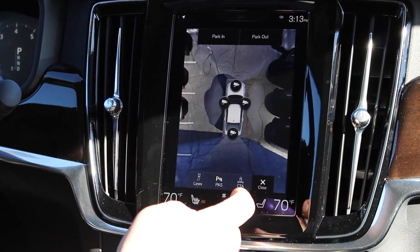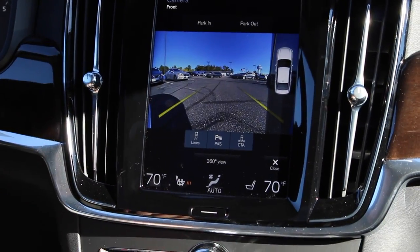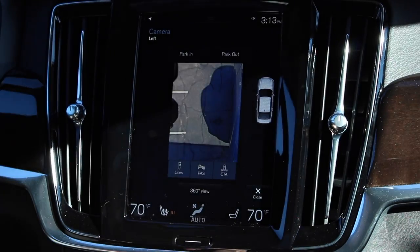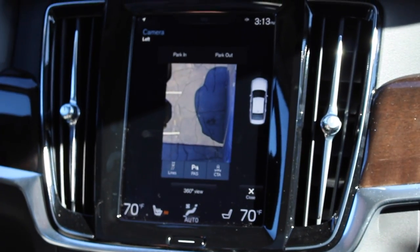At any point I can zoom in on any particular camera. I'll choose the front-facing camera and we can see there's a car in front of us. Or I can select the side view mirror — I'll push side view and I can see what's happening just outside my door. It's great for parking in parking lots or tight spaces.